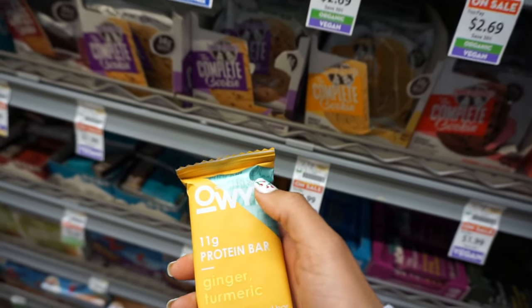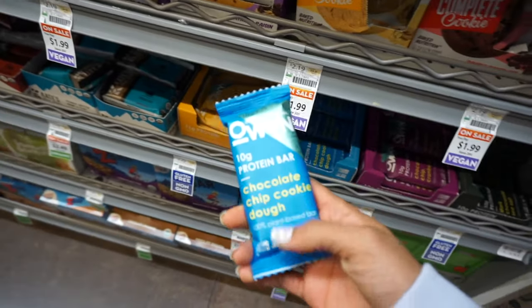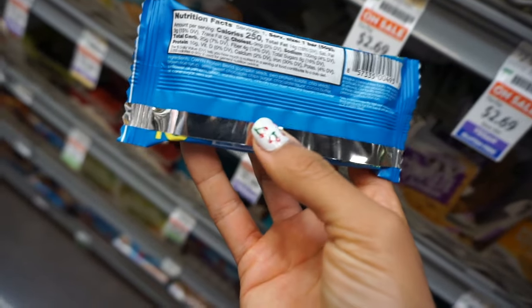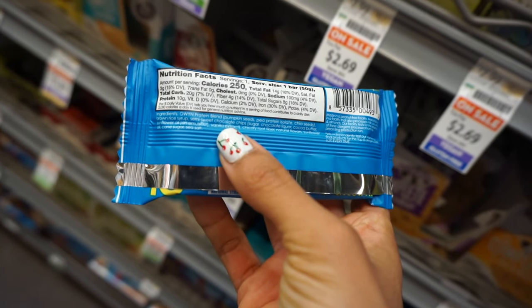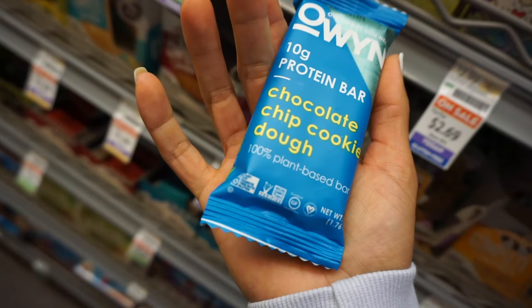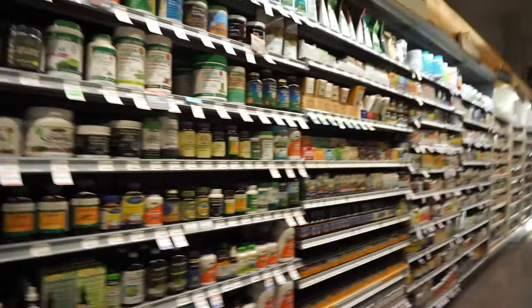They have the protein powder brand Oren that I like, and protein bars I've never seen before. I don't love protein bars because they usually have a lot of ingredients, but these aren't too bad — protein, chocolate chips, chicory root fiber, natural flavors. Pretty good for a protein bar. I'm not going to get one because I don't really need it, but I would recommend it. There's so much stuff here — I could just walk up and down the aisles all day long.